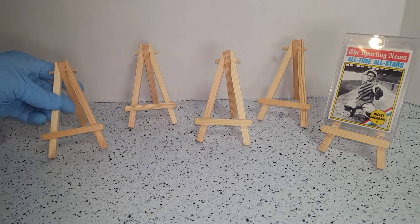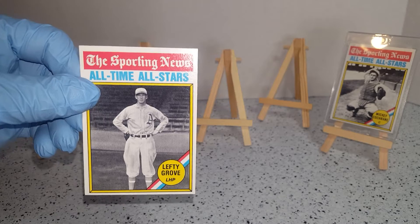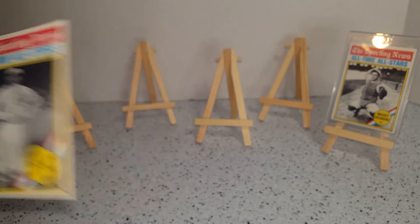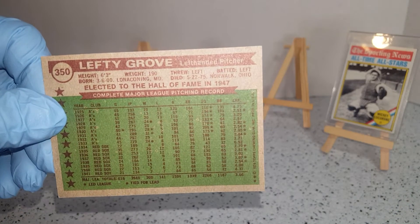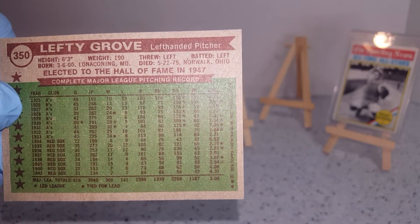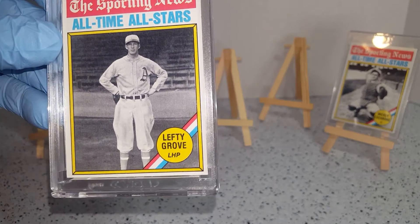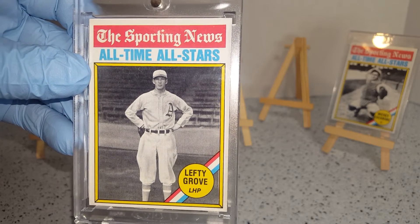And to the left of Mickey, we'll put Lefty — Lefty Grove. Gets the name from being a strong left-hand pitcher. Elected to the Hall of Fame in 1947. Played with the A's and the Red Sox. This collection is well preserved. Finding a lot of cards in these binders and boxes are well preserved. All these look really good — sharp corners, straight edges, no scratches on the cards. So we got Lefty Grove.